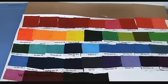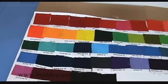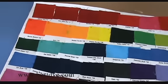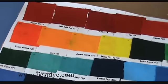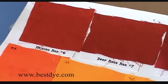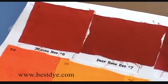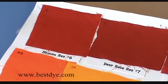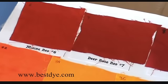I'm going to zoom in and go through each color so you can kind of see what these swatches look like. I'll start at the top and pan through all the colors — they just go in numerical order. Our colors have numbers, like Mixing Red number six and Deep Rose Red number seven, so they're just going to go in order: six, seven, eight, nine, like that.